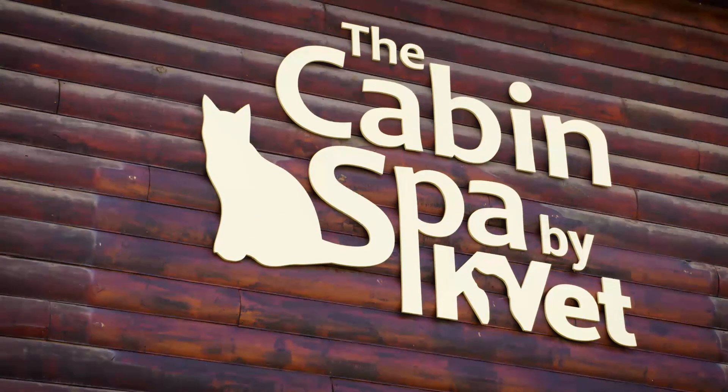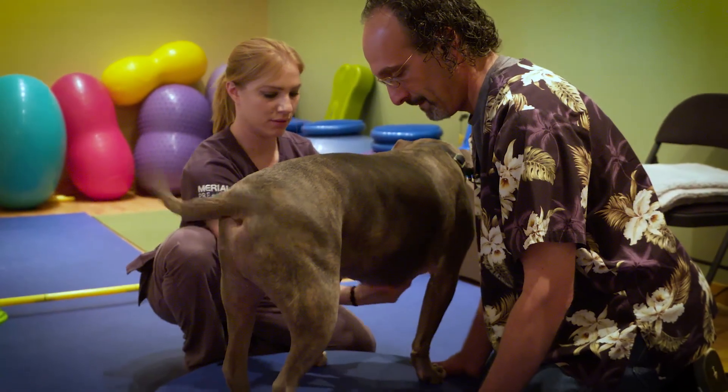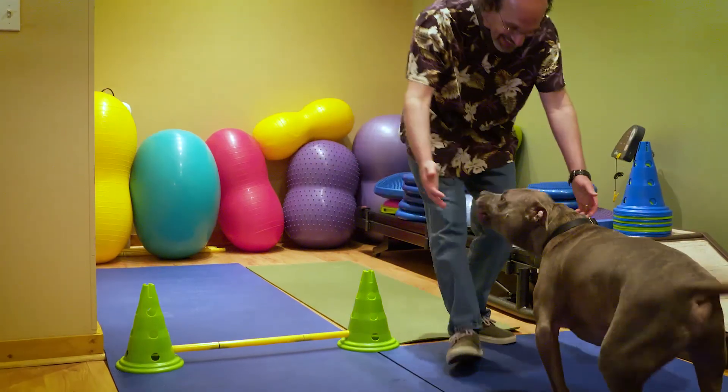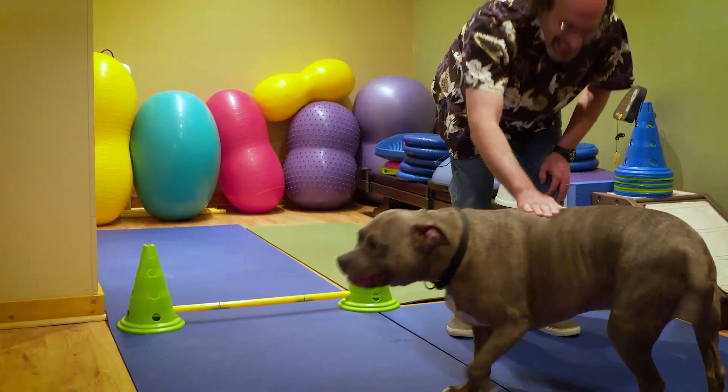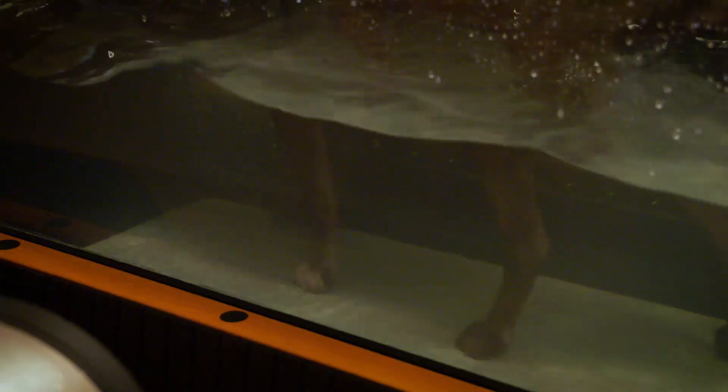At KVET, we've expanded our services to include veterinary rehabilitation where we can help animals recover from injury, prevent injury, lose weight, recover from surgery, and just find some fountain of youth. We have staffed the cabin on South Main Street with the best qualified people and the best equipment to provide the most excellent level of veterinary rehabilitation available in our area.